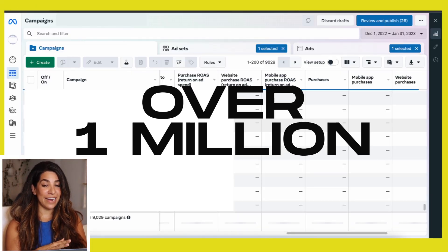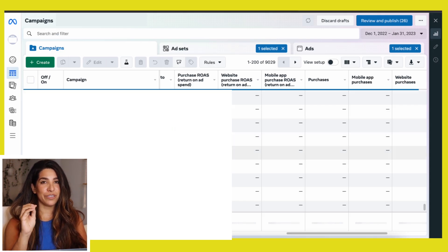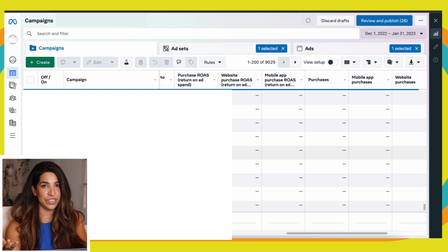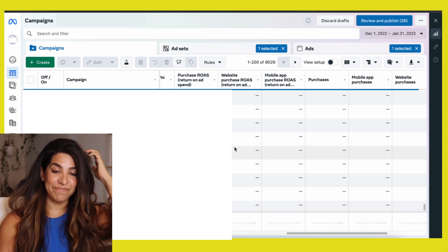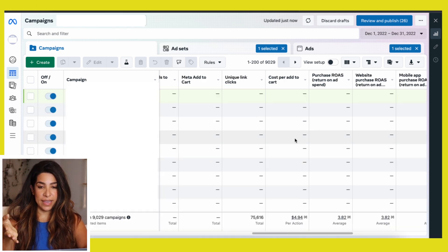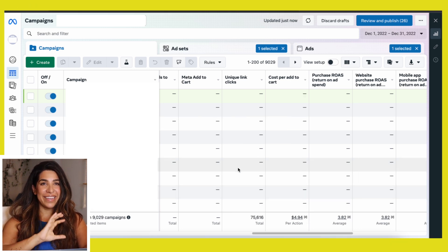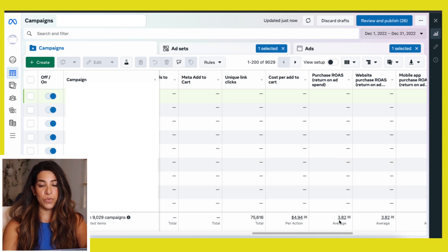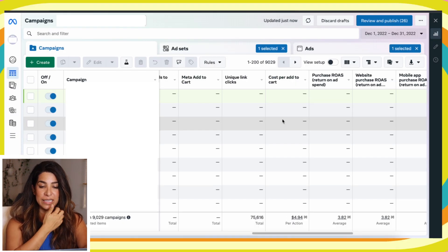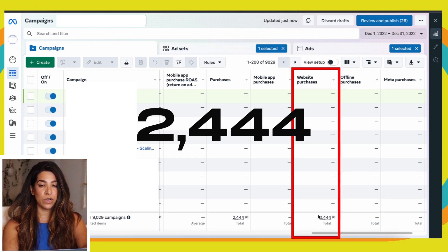We spent over a million on this ad account, but because there are so many campaign series it's having a hard time loading. I'm just going to show you two months of history, the purchases, conversions, and everything. For one of the months the ROAS — return on ad spend — is 3.82. I can't load all the campaigns because it kind of crashes, so I'm just showing you one month.